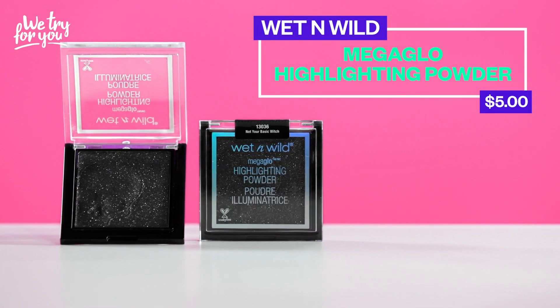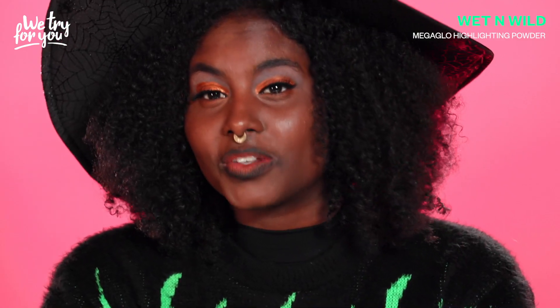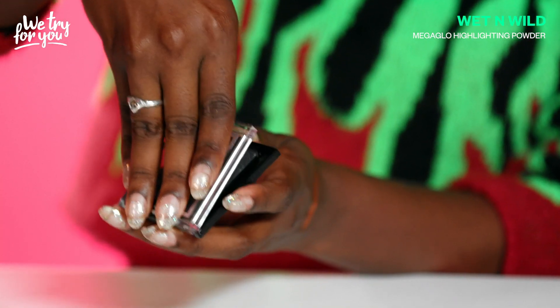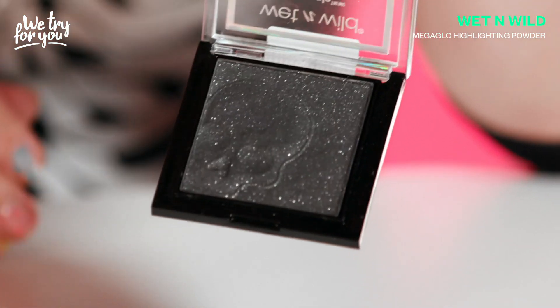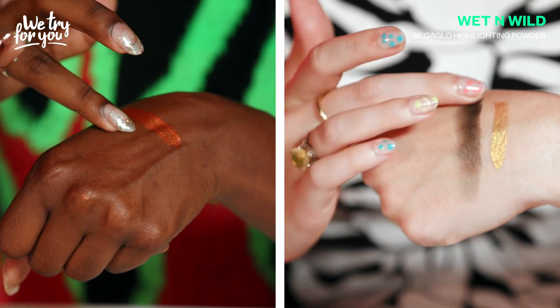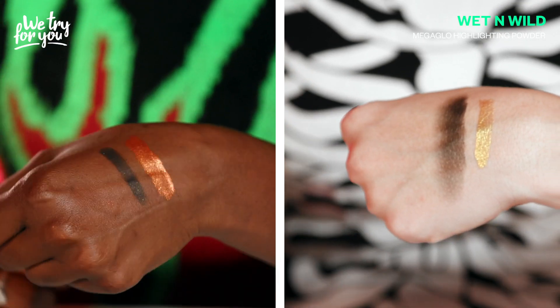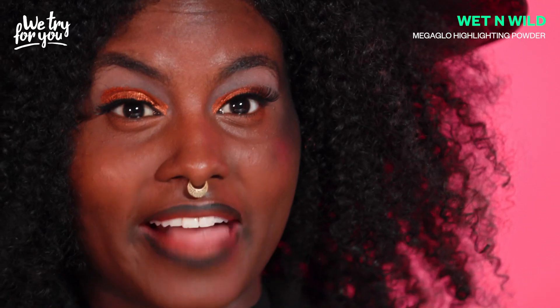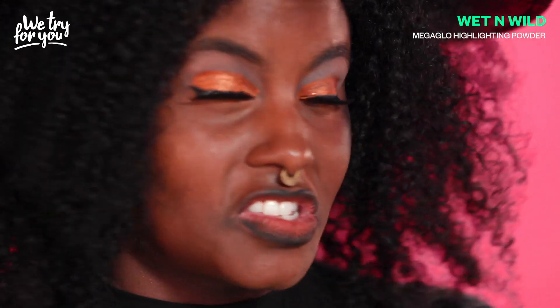Last but certainly not least, we have the Wet n Wild Mega Glow Highlighting Powders in the shade Not Your Basic Witch. I'm so skeptical of a black highlighter. Like claw nails — can't get a grip on it. Oh, look at that detail — it's a little skull, it's so glittery. That looks like eyeliner. It's just black powder. Whatever a highlighter's supposed to do, it's doing the reverse of that.